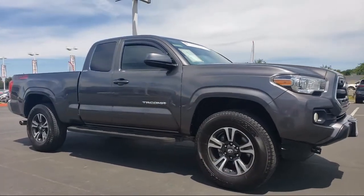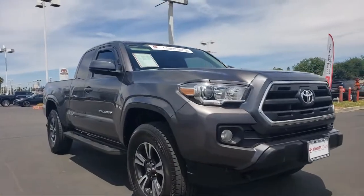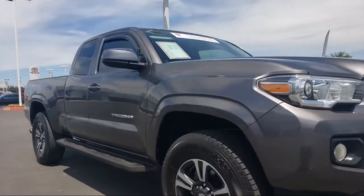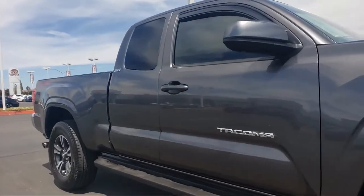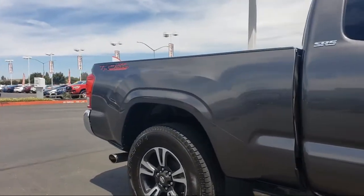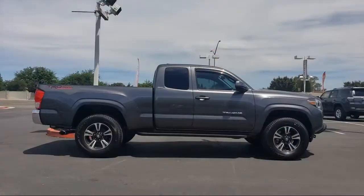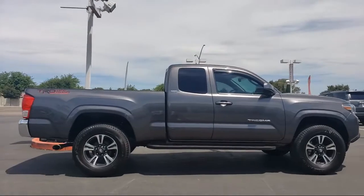It comes equipped with keyless entry, steering wheel controls, Sirius XM satellite radio, rear view camera, tire pressure monitoring system, air conditioning, traction control, power windows, fog lights, and cruise control, and has less than 65,000 miles on the odometer.